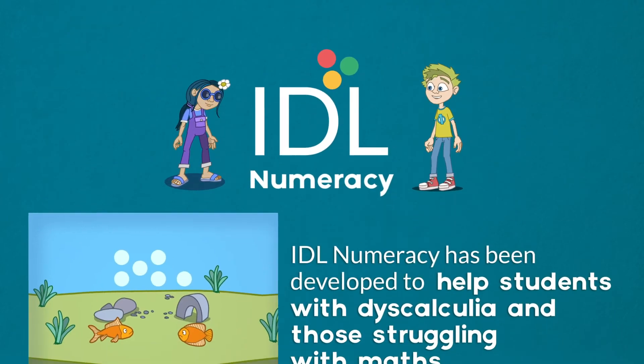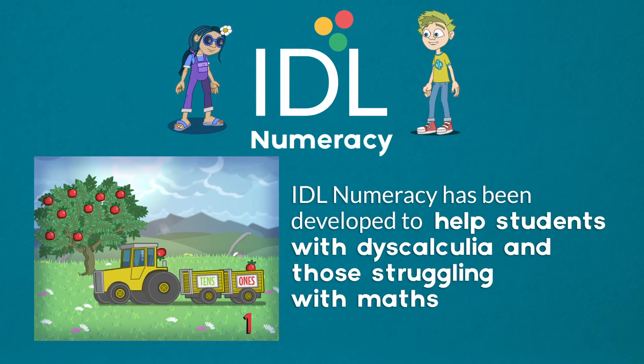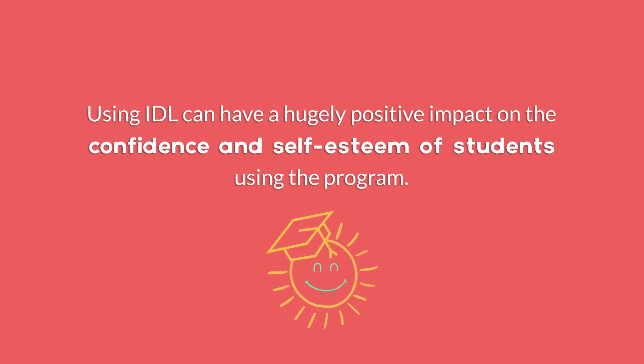IDL numeracy is designed for children with dyscalculia and those struggling with maths. Research has shown that using IDL can have a hugely positive impact on the confidence and self-esteem of students using the program.